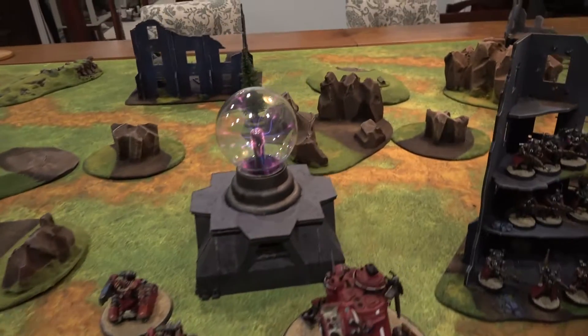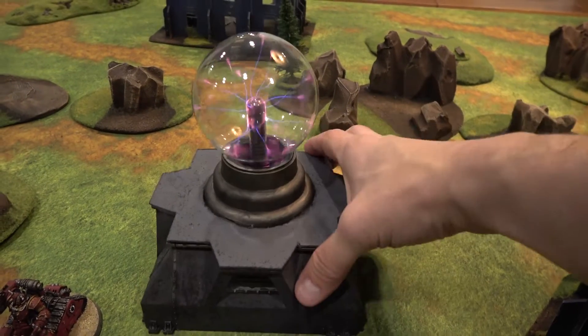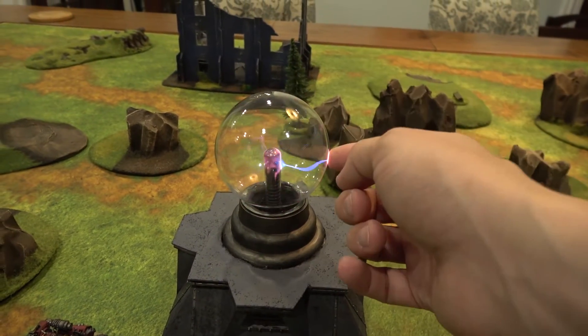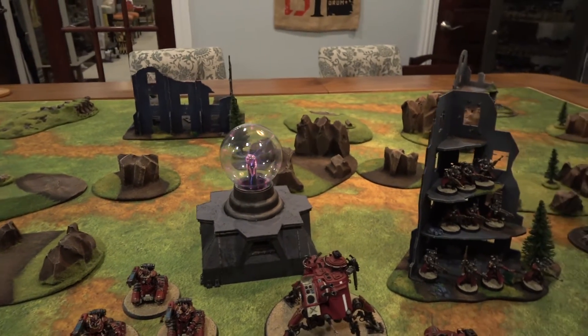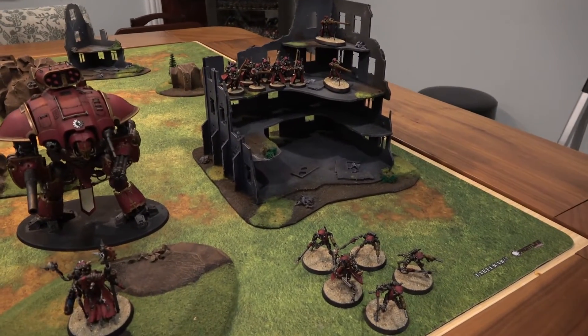My favorite thing is this void shield generator — it's a custom piece, I didn't make it. I think I'm going to add some sconces to it, but I just think that's a really cool thing to use as a void shield generator. It also has a Calexis assassin with it.